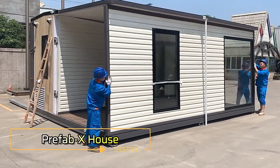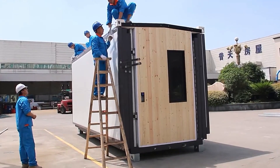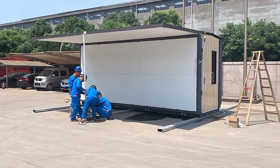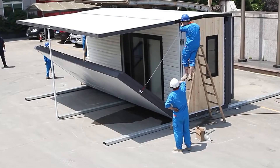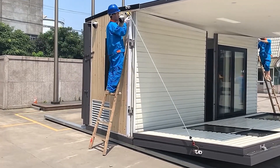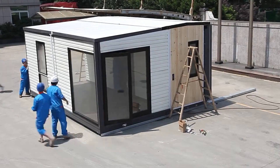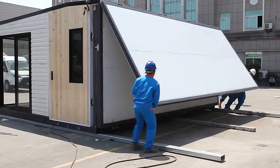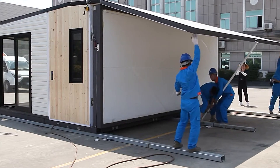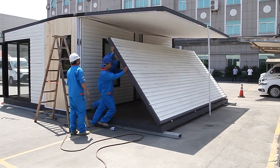Prefab X House. With a portfolio of over 2,000 construction projects worldwide, PTH Company has perfected the art of swiftly deployable, high-quality homes. A prime example of their innovation is the Prefab X House, which can transform from its compact transport state into a fully livable space in just eight hours. Unlike other quick assembly options, the Prefab X House doesn't just offer an empty shell. Instead, within this short timeframe, it provides a fully furnished living space of 430 square feet.